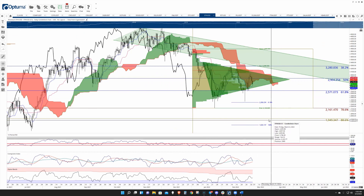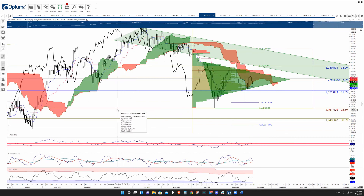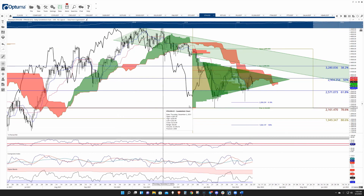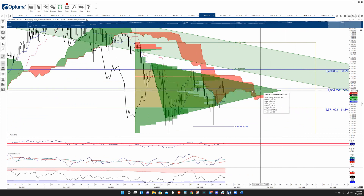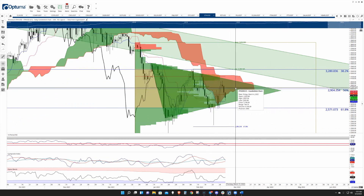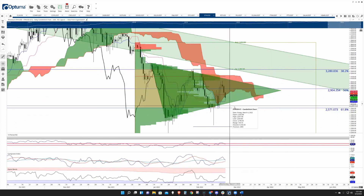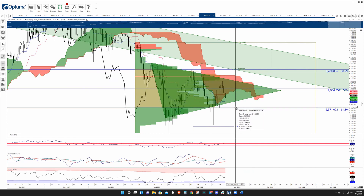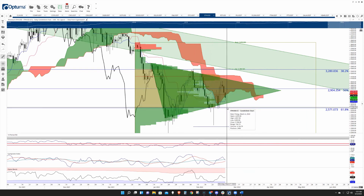Structurally on the weekly and oscillator-wise, it really doesn't support that downside. For upside, I see it limited to maybe $3,000 to $3,100. On the downside, I could definitely see it coming back down to $2,500 and testing that 0.618 again as resistance. Ethereum has fulfilled an ideal bear Ichimoku breakout several times since the middle of February, but bears have been unable or unwilling to push it south.